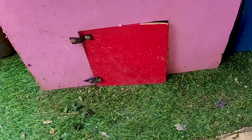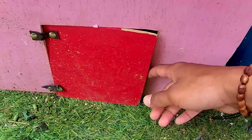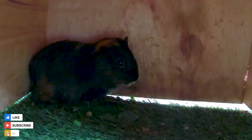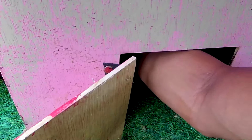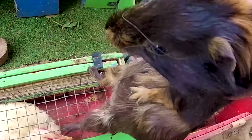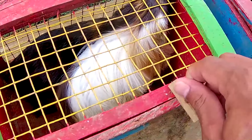Ayo guys kita lanjutkan lagi teman! Ada lagi guys, pintu yang berwarna merah. Wadidaw, kira-kira di pintu berwarna merah ini kakak akan menemukan hewan apa lagi ya? Let's go, kita bongkar guys! Di dalam sangat gelap sekali ya. Ternyata di dalamnya kakak menemukan seekor marmut lagi — tapi marmut ini berwarna hitam. Ayo guys, kita tangkap seekor marmut ini teman. Kakak sudah dapat nih guys, marmut berwarna hitam! Ayo kita masukkan, bareng sama marmut yang satu lagi teman.